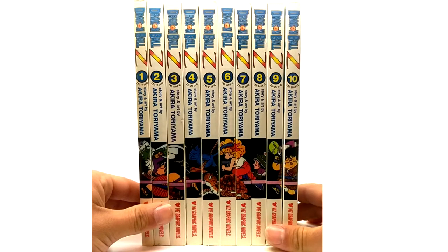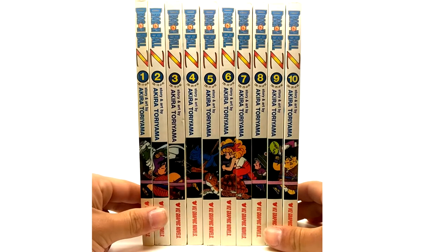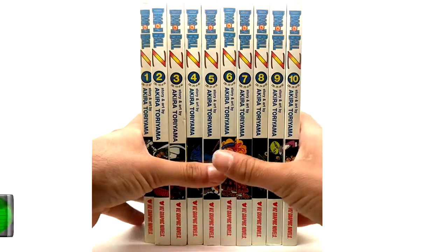They also canceled the comics around the same time, but the comics lasted a few issues longer. I'll get into that at the end of the video when I get to volume 10. But yeah, let's jump right into this at volume 1.